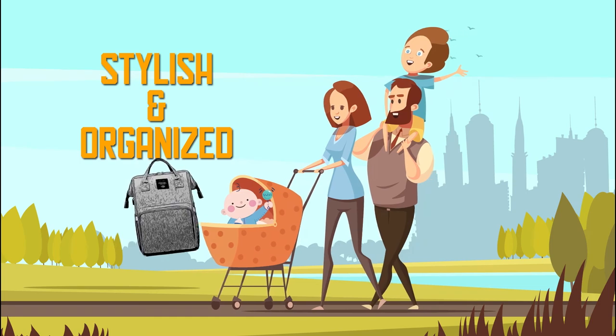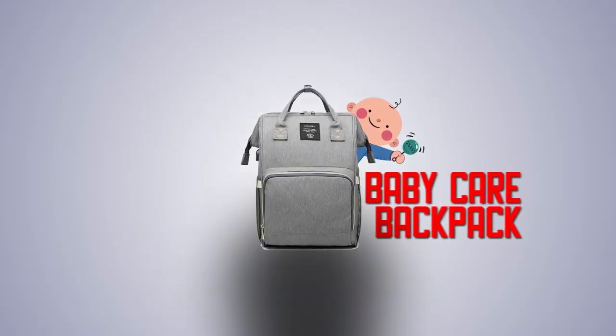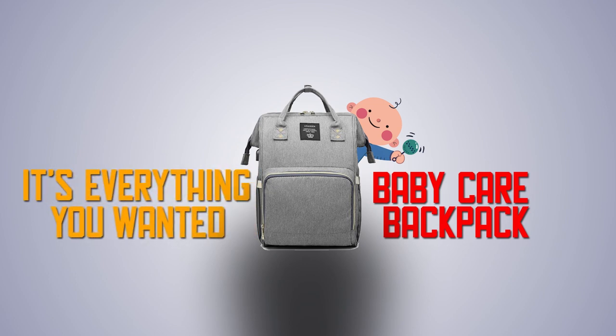And say hello to stylish and organized. Baby Care Backpack — it's everything you wanted.